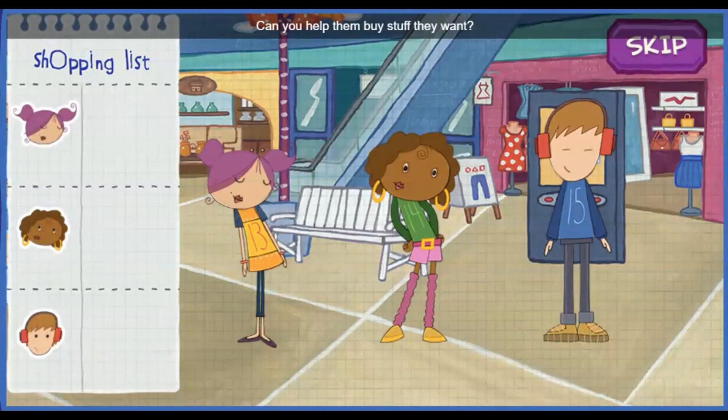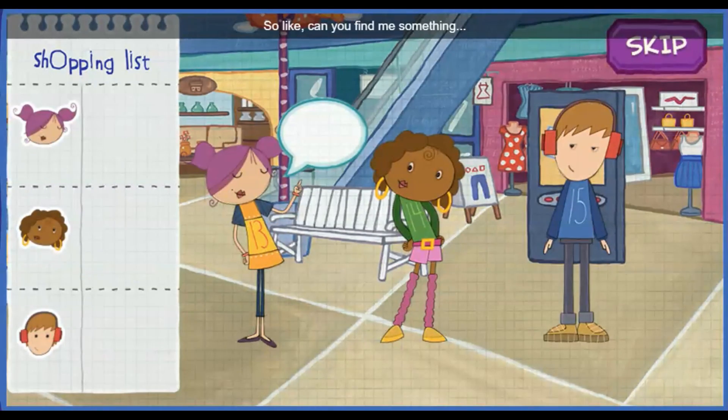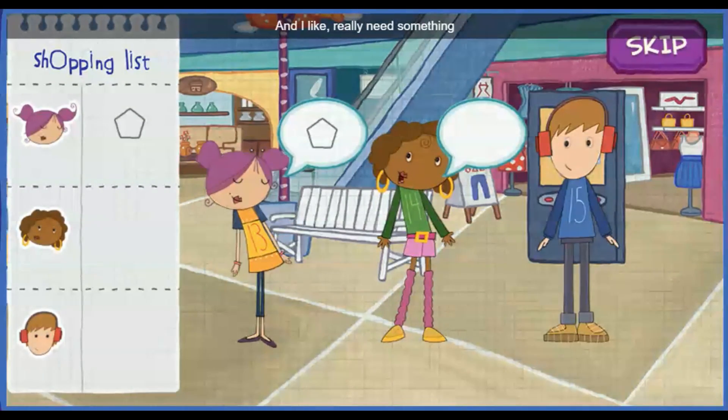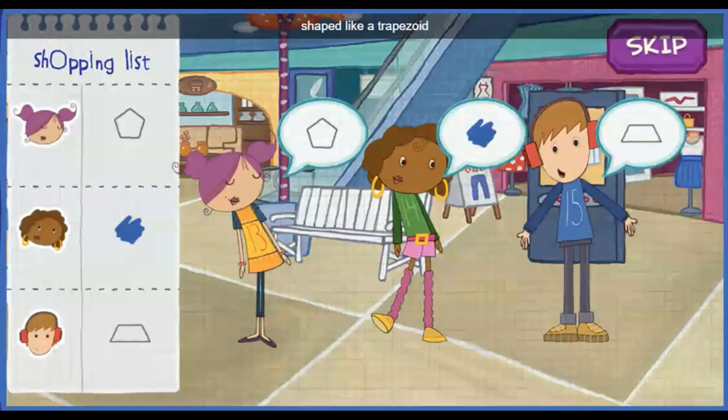Can you help them buy stuff they want? So, can you find me something shaped like a pentagon? And I really need something blue! I want something shaped like a trapezoid.